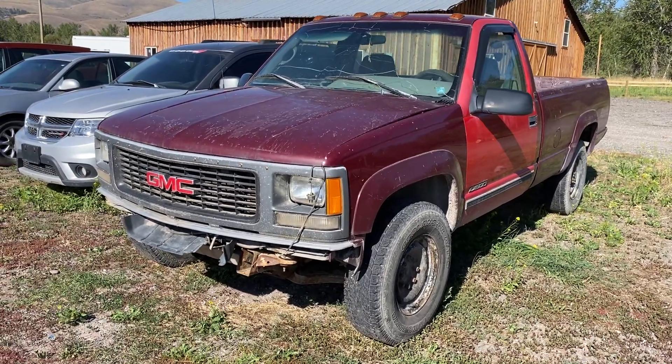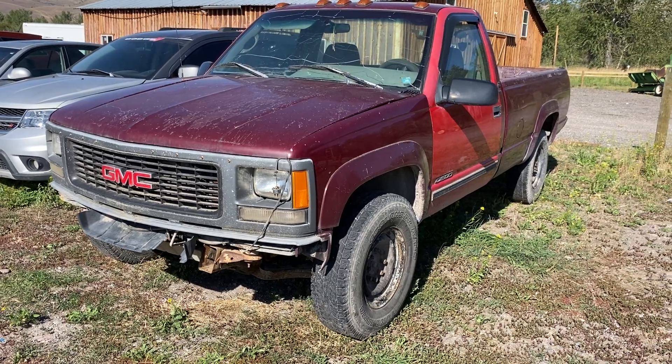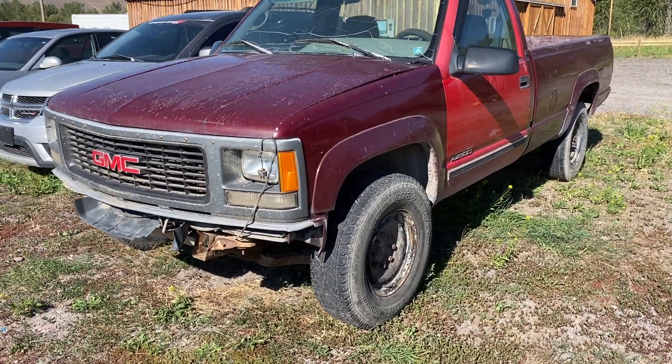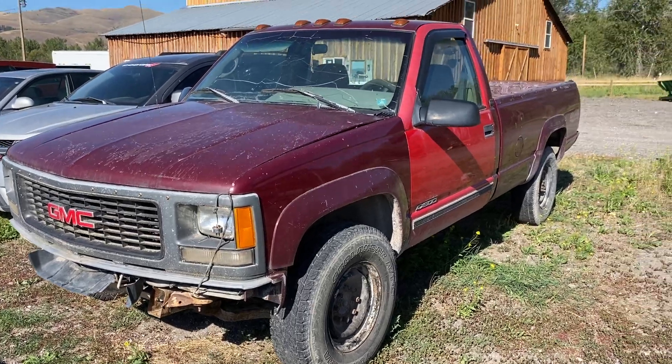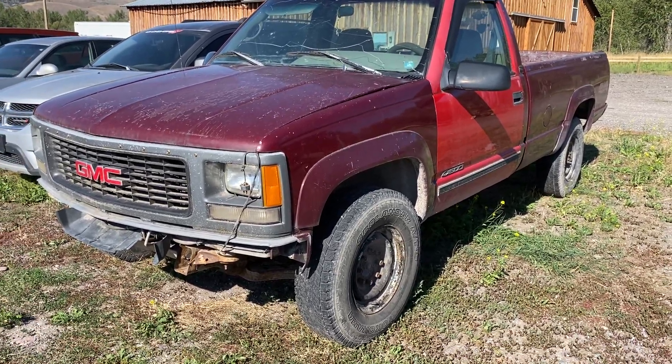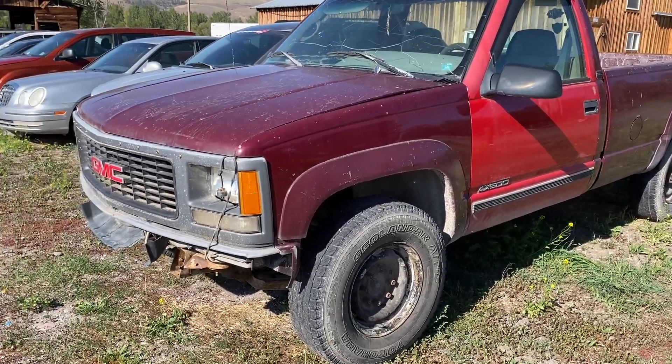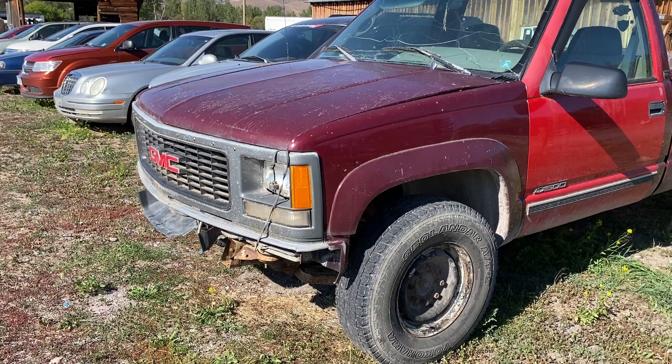Alright folks, here we've got a GMC — I believe it's a three-quarter ton. I'll have to fix that in the listing, because I was going off the door and I realized the door is not the original door. Diesel power.